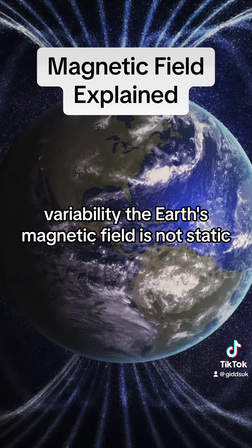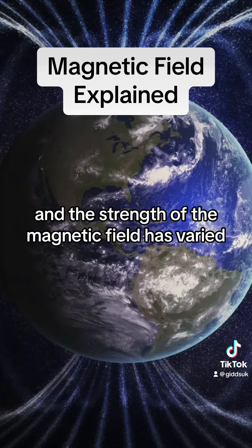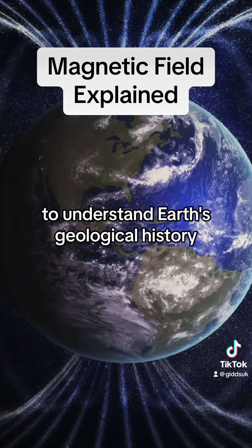Variability: the Earth's magnetic field is not static and can change over time. In the past, the magnetic poles have shifted and the strength of the magnetic field has varied. Scientists study these changes through paleomagnetism to understand Earth's geological history.